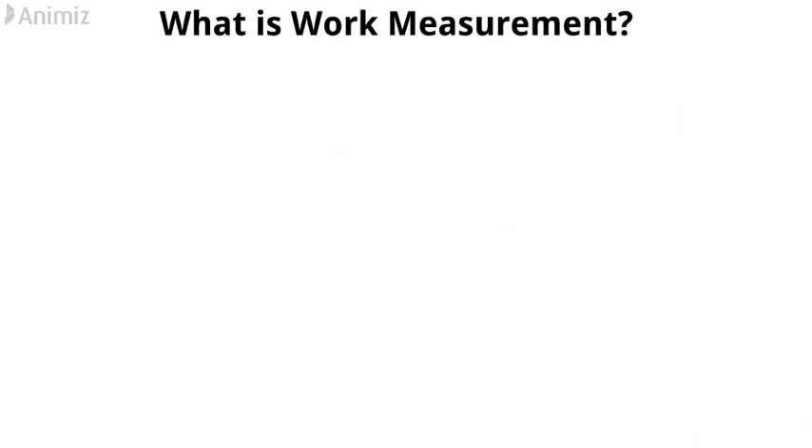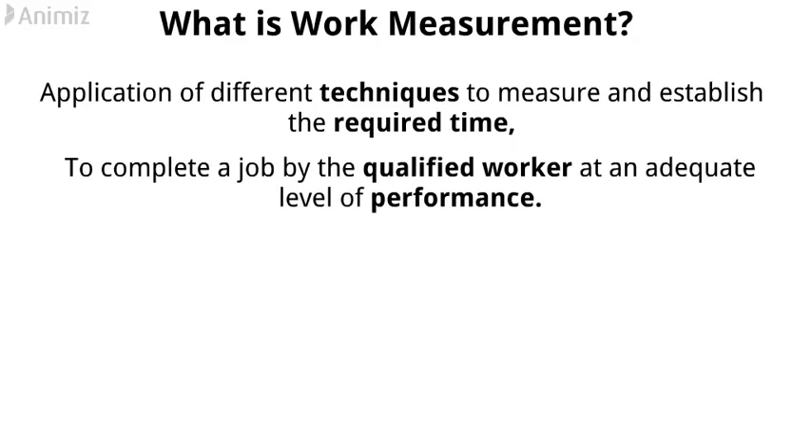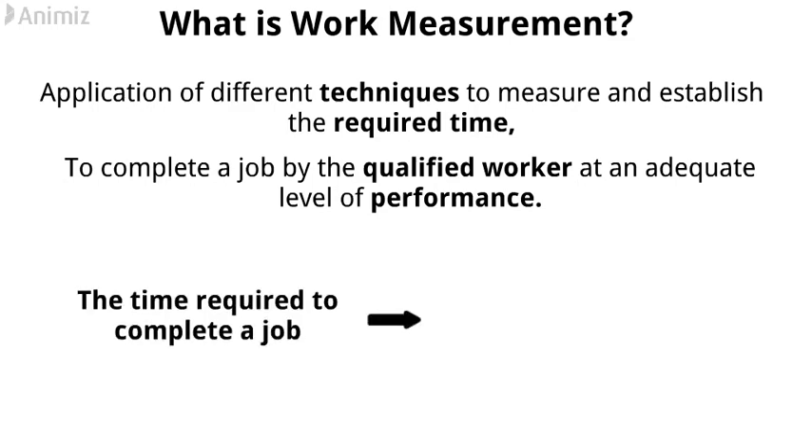What is work measurement? Work measurement may be defined as the application of different techniques to measure and establish the required time to complete a job by a qualified worker at an adequate level of performance. The time required to complete a job is determined by the number of observations.